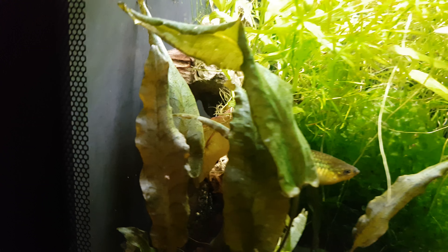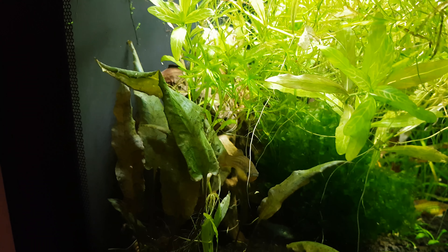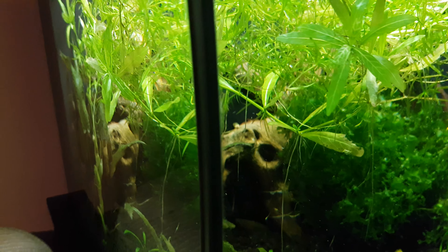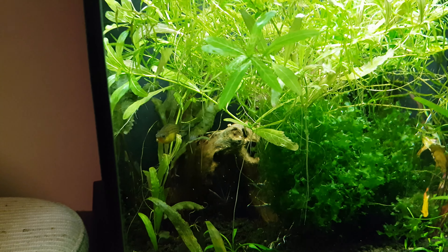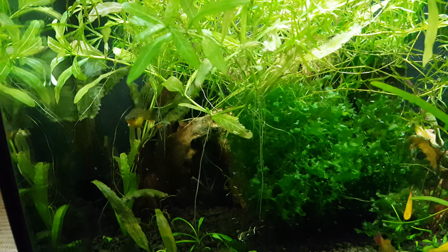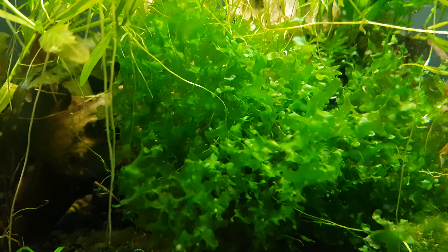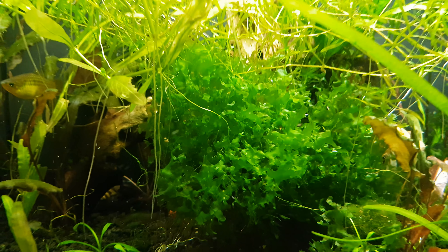Interesting little guy. He pretty much only eats the fins of the fish and a little bit of bloodworms and a little bit of brine shrimp. But he hasn't killed anybody off — at least not that I know of. He sleeps in the Swassertang algae here, so when the lights go out I can usually find him hanging out in there.